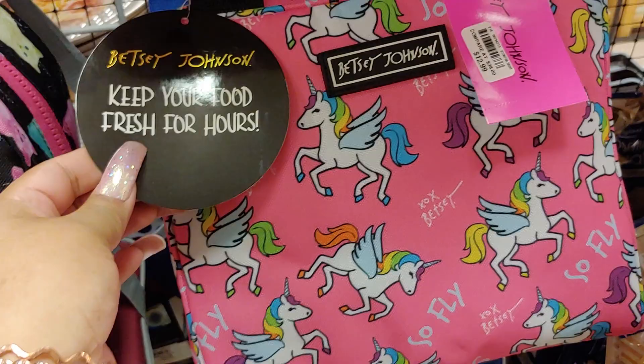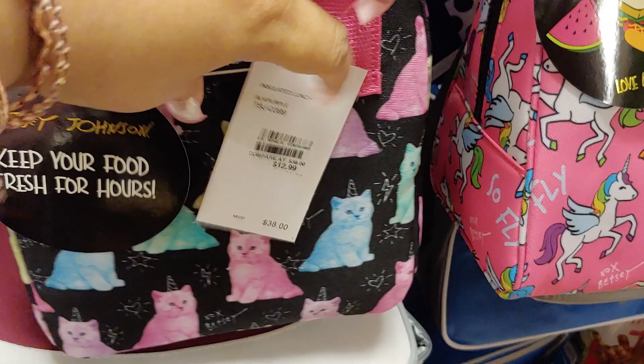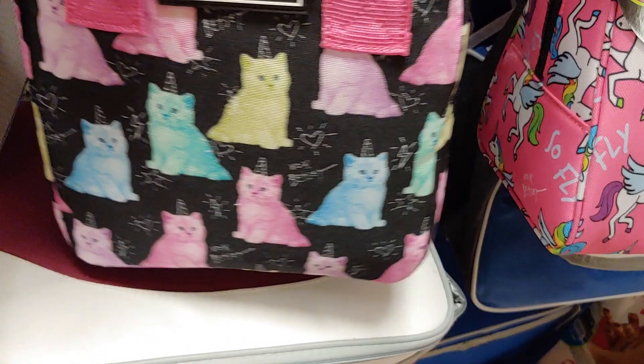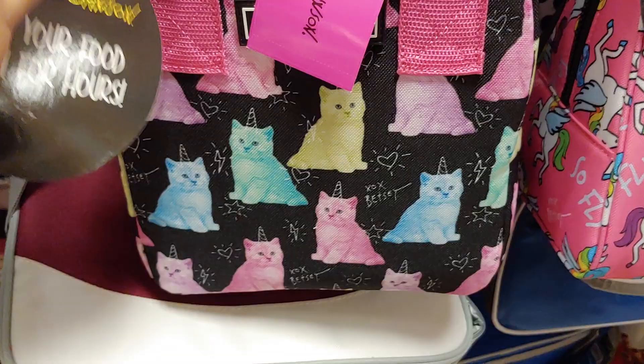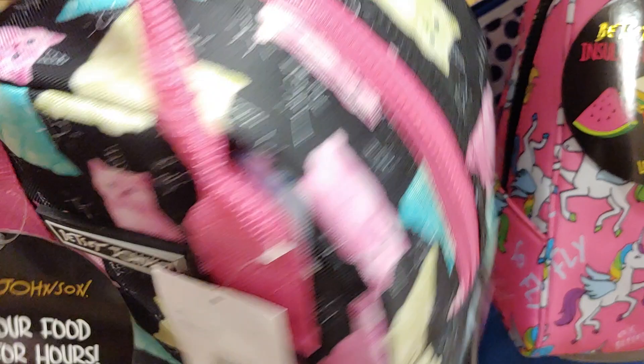And then they have this little kitty one — this rainbow, like a Lisa Frank inspired bag, because of all the different colored pastel kitties: blue, purple, yellow, pink. They're actually unicorn cats — unicat. It's also a lunch tote for $12.99. This one has a pink strap with pink zippering on the sides, the back, and on the bottom. It has a pattern. It's really, really cute.